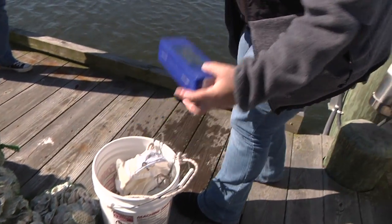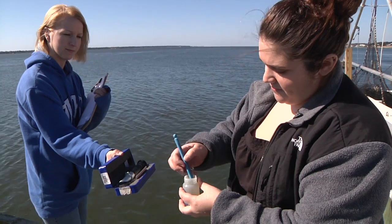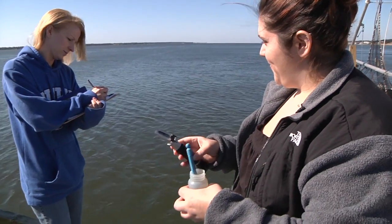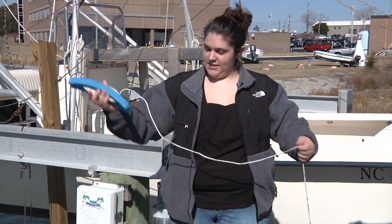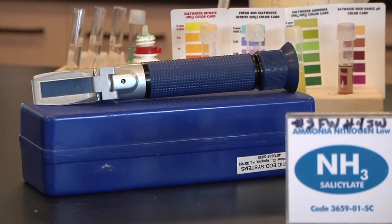Then you want to take your salinity and temperature. Put your thermometer into the bottle of water, and take your salinity with your refractometer — put a drop of water on it, look in — and your salinity today is 32. Take your temperature, which is around 12 degrees Celsius today. We also do this to measure the turbidity and how far you can see in the water — let it float down until you can't see the light anymore, pull it back up and measure how far your turbidity is. You can test salinity, temperature, hardness, pH, alkalinity, ammonia, nitrite, and nitrate.